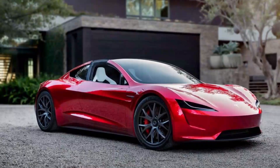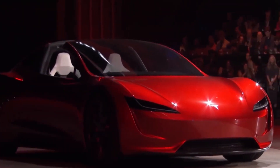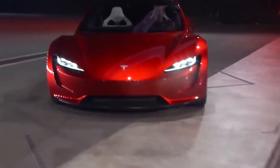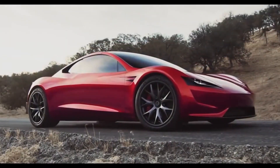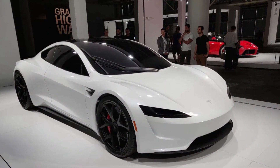The design of the 2023 Tesla Roadster is a testament to Tesla's commitment to innovation and style. The car's sleek, aerodynamic profile is not only visually stunning but also serves to enhance performance. The Roadster's low-slung body and long hood create a classic sports car silhouette, while the retractable hardtop adds versatility.